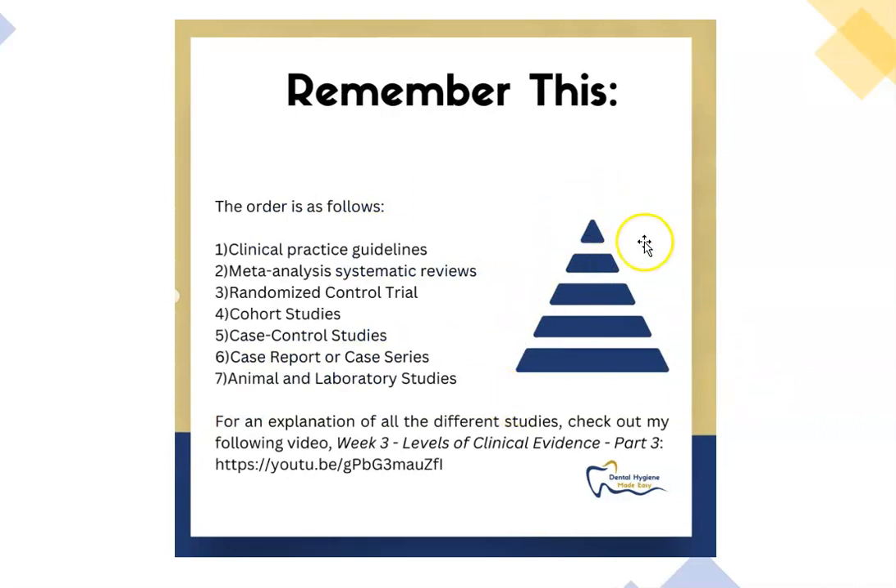You may recall a pyramid that looks something like this, where the studies are ranked on a hierarchy. The number one study is your meta-analysis systematic review, followed by randomized control trial, then cohort and case control. You can see the order listed here.